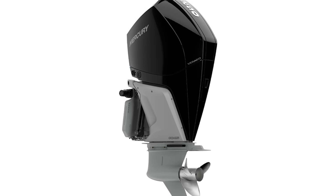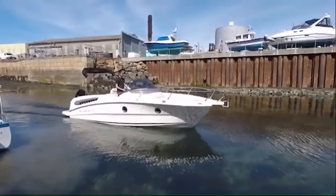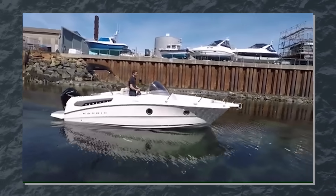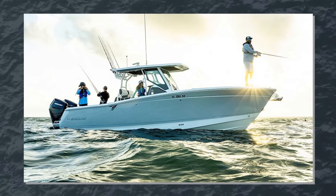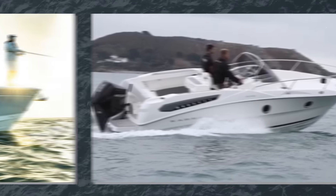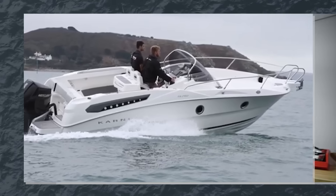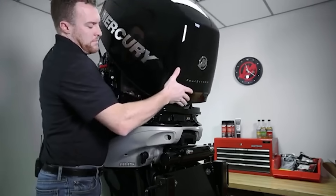Let's dive into what actually went wrong with these supposedly bulletproof engines. Mercury's Verado line has always been marketed as the Rolls-Royce of outboards — smooth, quiet, and powerful enough to make your fishing buddies jealous. These L6 engines, ranging from 200 to 350 horsepower supercharged models, were engineering marvels that could push a heavy offshore boat like it was a bass boat.